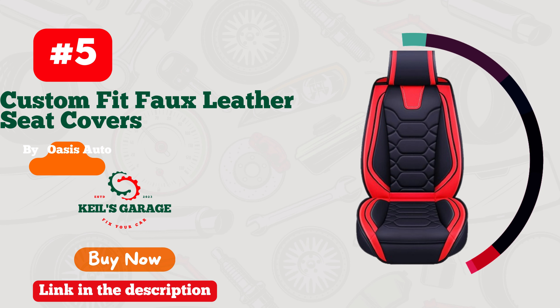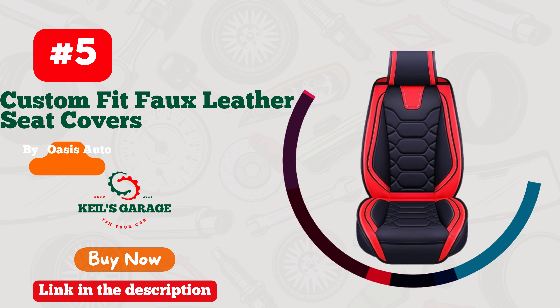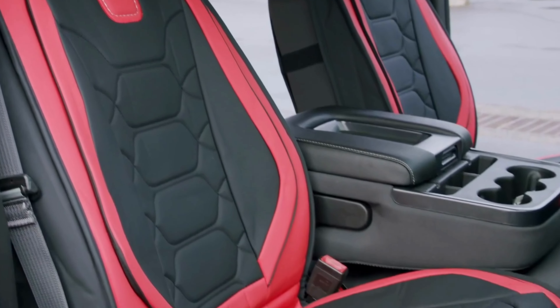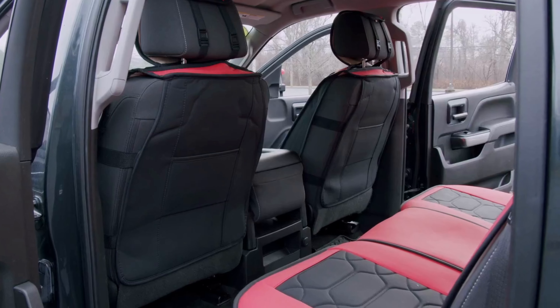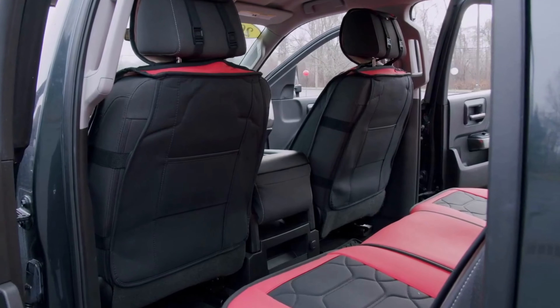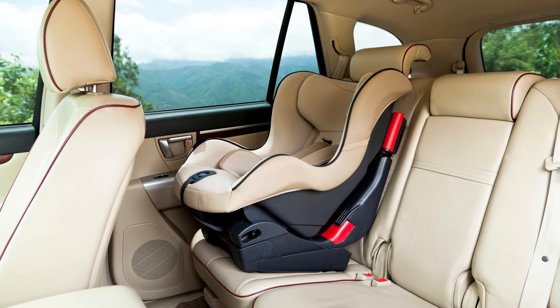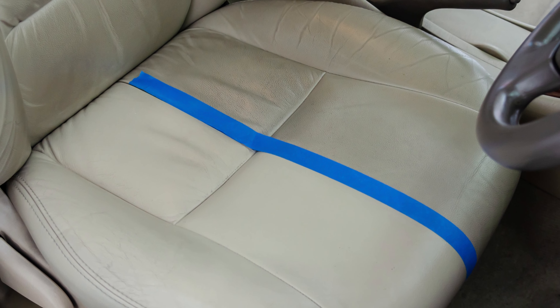Number 5. If you're looking to elevate the interior of your GMC Sierra, Oasis Auto Car Seat Covers are a must-have accessory. The attention to detail in the design is evident from the moment you install them. The covers fit like a glove, and the material used is of top-notch quality.